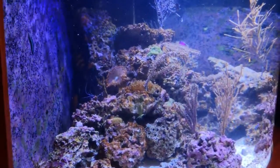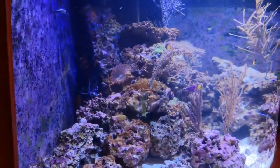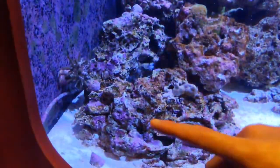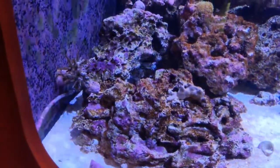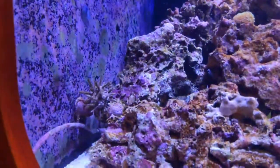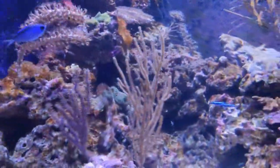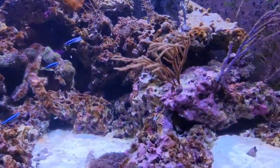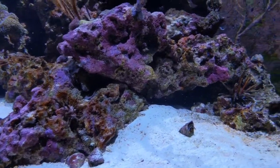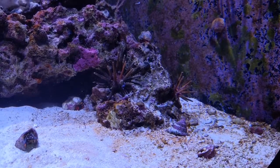We're also going to be talking about our pencil urchins that we have in the tanks. We have about seven pencil urchins in here, and they are part of what we call our clean-up crew. What they do is they will go along the rock work and the sand bed and eat detritus and algae.